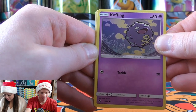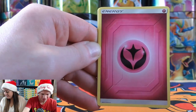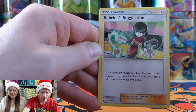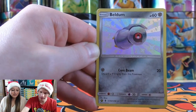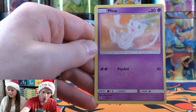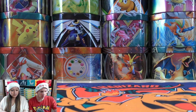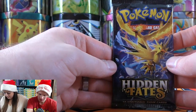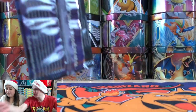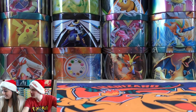Bonus question: what did Tuttle Lake used to be called? Justin would know that one. Pack contents: Coughing, Fairy-type Energy, Misty's Determination, Scyther, Sabrina's Suggestion — and a Shiny Beldum from Guardians Rising originally! Doing very well with Shiny Vault overall. And then a Mew too.